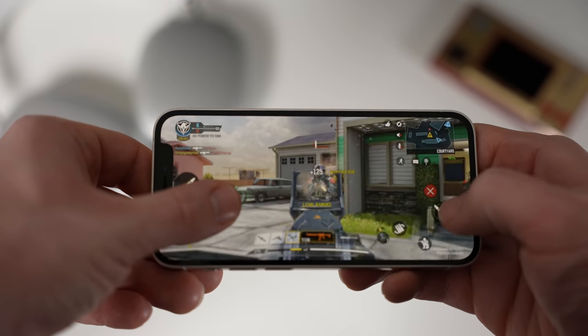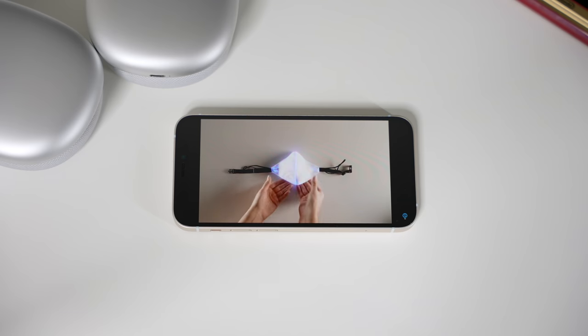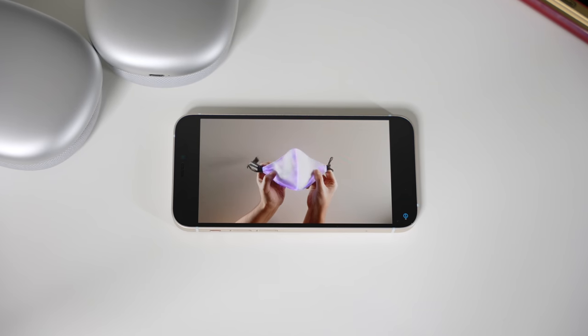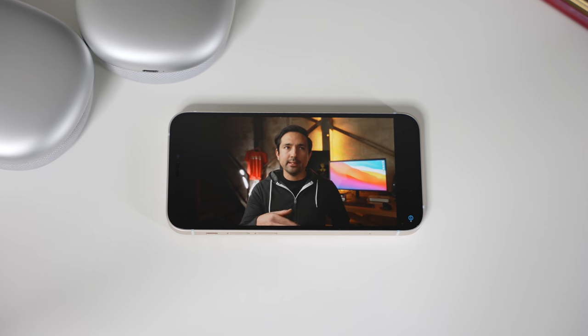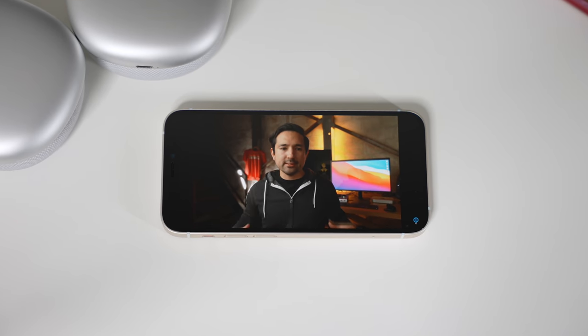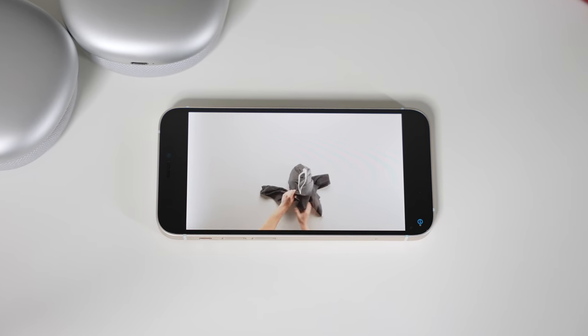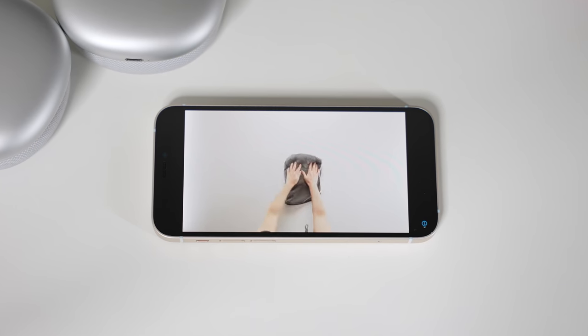That 5.4 inch display looks fantastic, just like all the other iPhone 12 displays look, and you lose nothing in terms of quality. It still has an OLED panel with perfect black levels, amazing contrast ratios, great color accuracy, and HDR movies just look crazy good on this device. But that's not really the main benefit of going with the mini, because honestly those would look just as good, if not better, on the iPhone 12, 12 Pro, and 12 Pro Max, since those devices are probably better for watching content on because of their bigger screens.